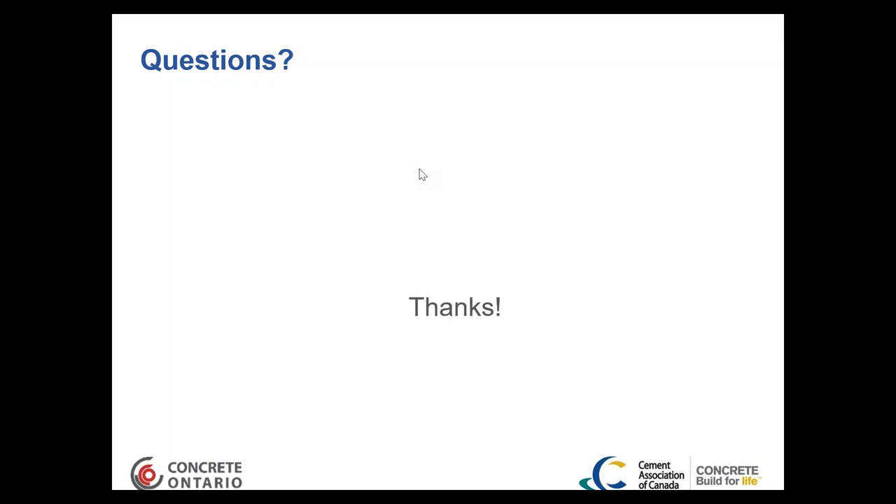That's all the questions for today. Thank you everyone for tuning in. If your questions weren't answered, please reach out to the association and they'll forward questions to the presenter. Thank you very much and enjoy the rest of your day.